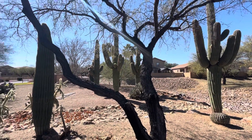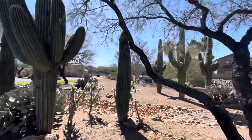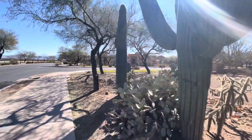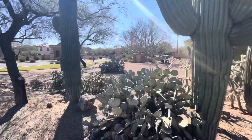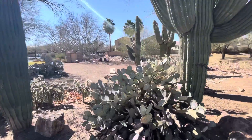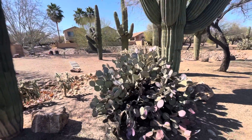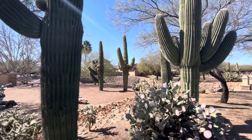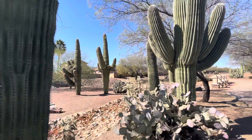Good afternoon, my friends. I'm here in Sahuarita, Arizona, on this sidewalk. There's a whole bunch of saguaros and different cactuses, a prickly pear in front, and one of these will be today's saguaro of the day.